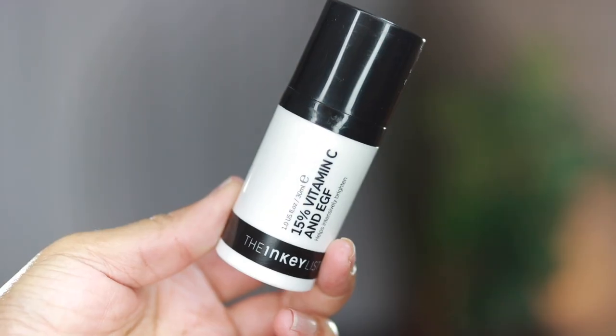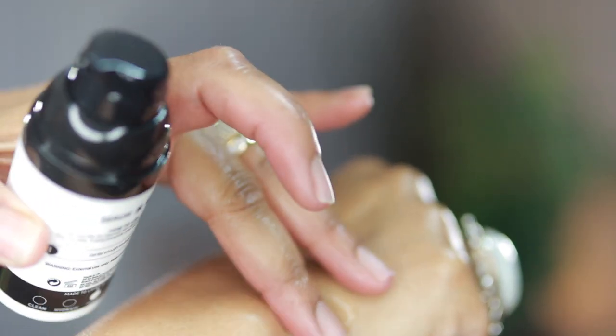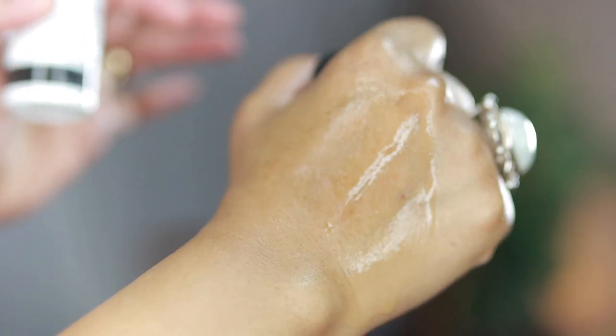One thing I've noticed with Inky List is that while the price is affordable, you don't get as much product so you go through it faster and have to repurchase more often. That said, I really do love how thin and fluid it is — I love products that are easy to absorb quickly into the skin. It's really good for brightening. Also remember: any products with vitamin C — really all your serums — should be stored in a dark, cool place away from the sun to help them last longer.